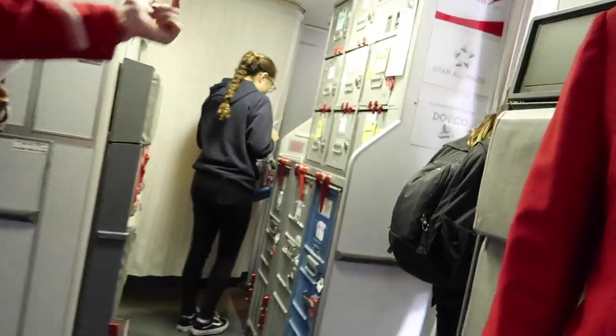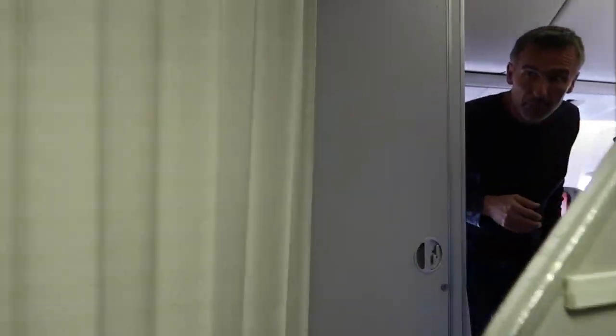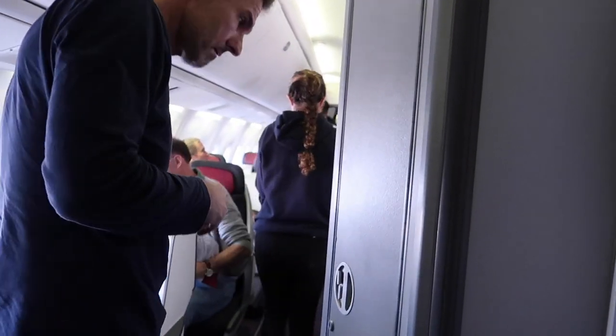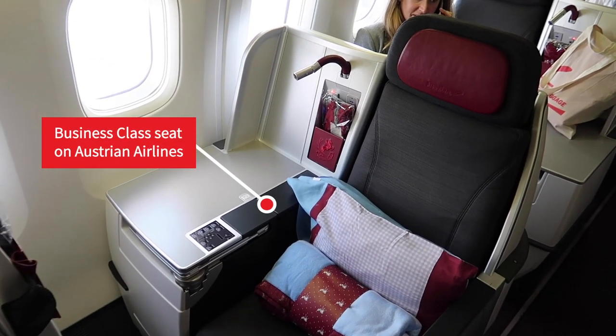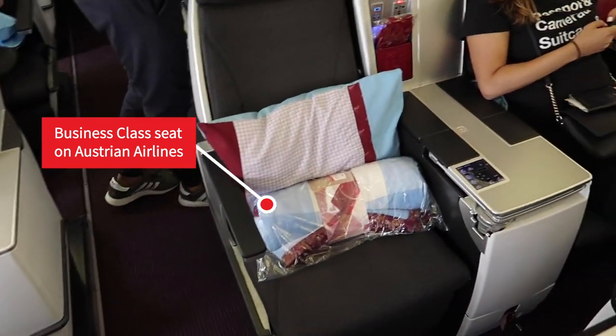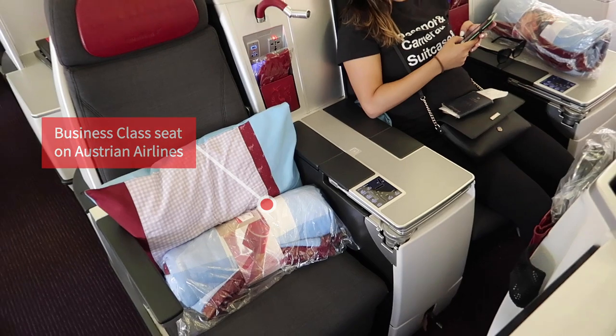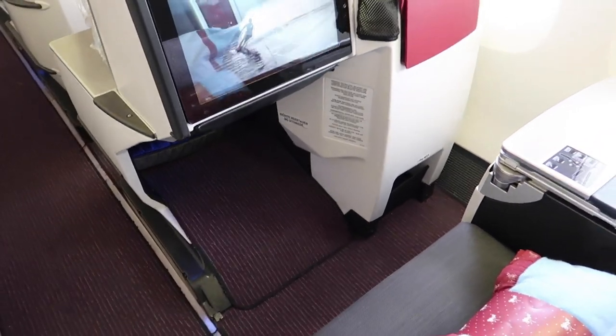This is the business class seat on Austrian Airways. Lots of leg room — very important.